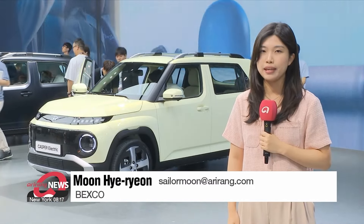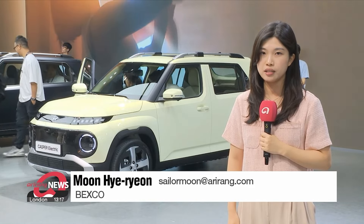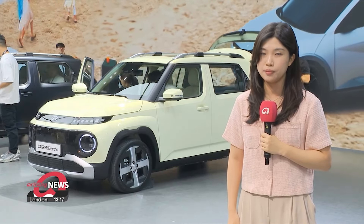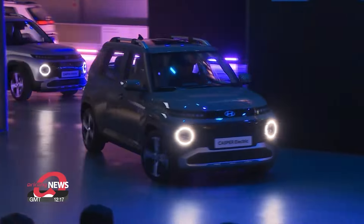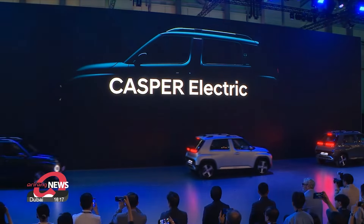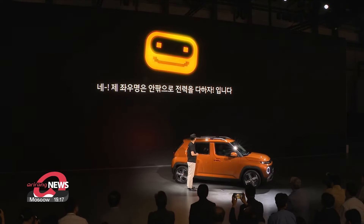With electric vehicles becoming increasingly more popular, the new reveals at this year's show are centered around more affordable and accessible models, such as this car behind me. Hyundai Motor showcased its Casper electric model for the first time, to meet the demand for low-cost EVs following its success with the IONIQ 5 and 6.